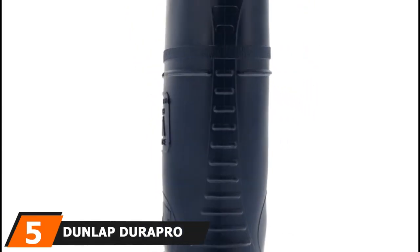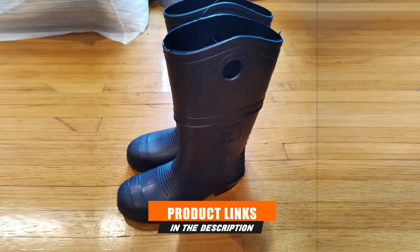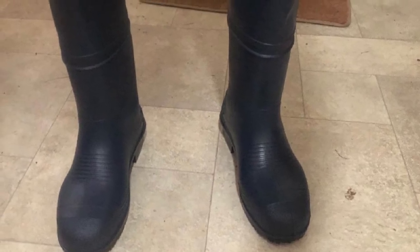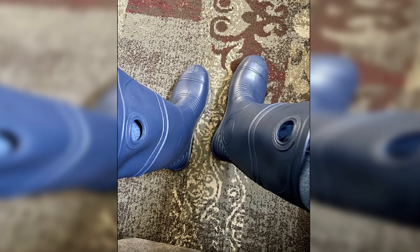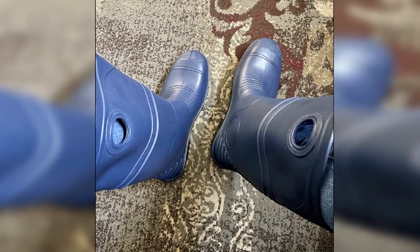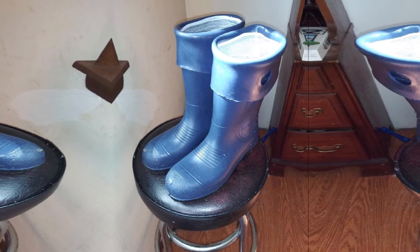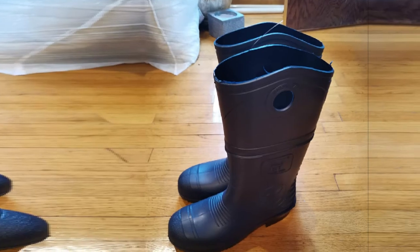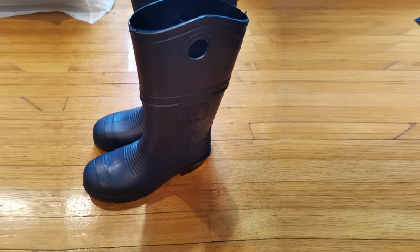At number 5, we have the Dunlop Durapro Steel Toe Boot. These work boots for women are not only comfy but also super protective, featuring fuel and oil resistance, moderate chemical resistance, and an energizing insole. The sole is made of rubber, and the rest of the boot is polyblend PVC material. It is lightweight, with a steel shank as part of the heel. Insole technology cushions the bottom of your feet and absorbs shock. The design prevents chafing and allows you to easily pull the boots on and off with 360-degree pull loops. You'll also get good traction, and these boots are easy to clean — all you need is water, mild dish soap, and a cloth. These boots can be air-dried and can fit men in addition to women.